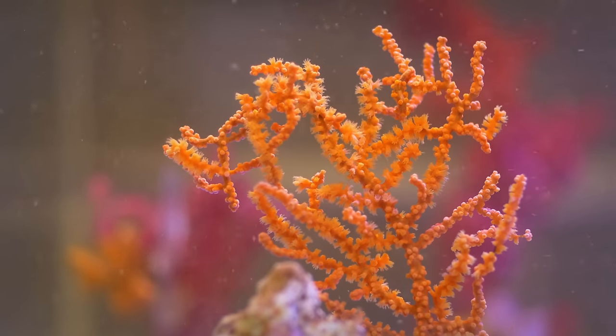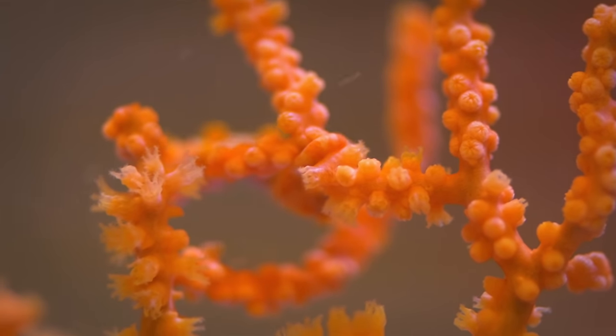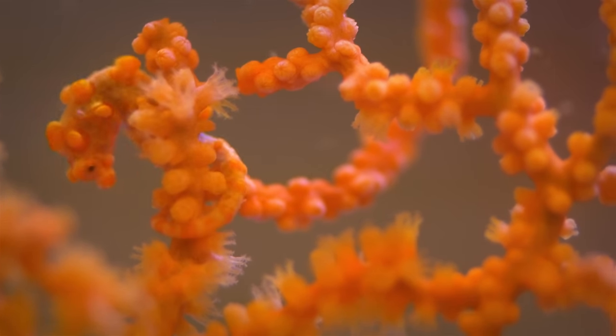Camouflage is critical to their survival — it's how they hide from predators. The seahorses are too small and too fragile to make it on their own, so unless they find a place that they fit in perfectly, they'll die.